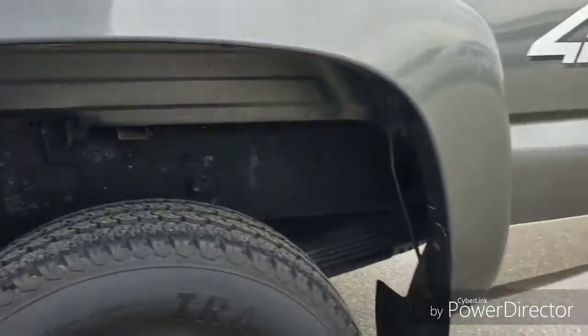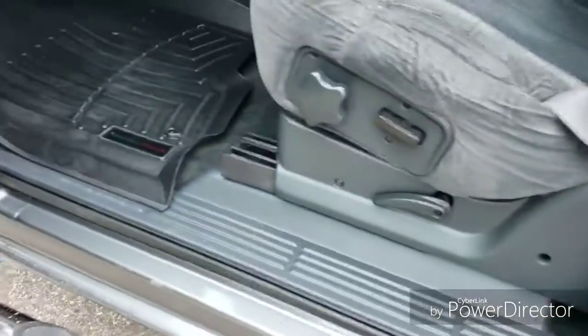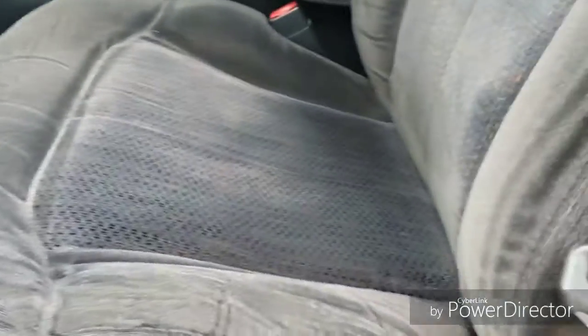It is in extremely clean condition as you can see here, and the interior is also very well taken care of. If you'd like to schedule a time to come see it, let us know.